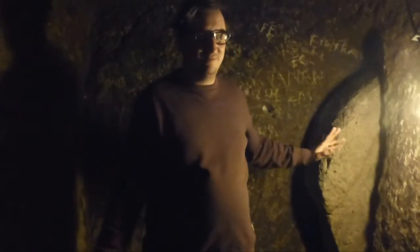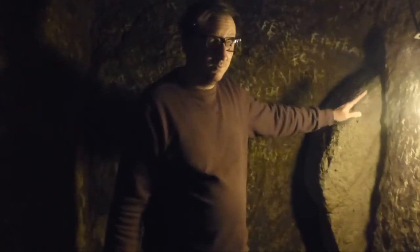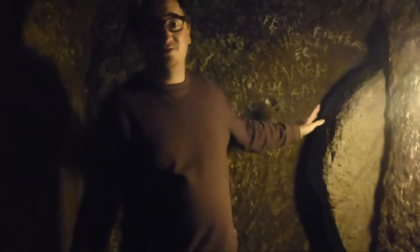Inside it's a proper Indiana Jones-esque experience, and there are huge stone rolling doors which are used to block some of the tunnels. You can see one here which is pretty amazing, but we're going to go do some more exploring.